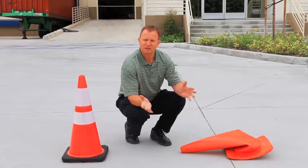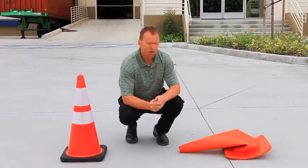When you're choosing to buy your traffic cones, quality matters.